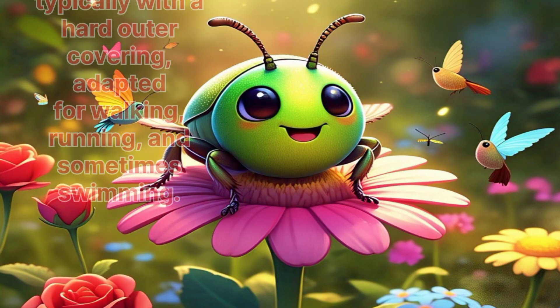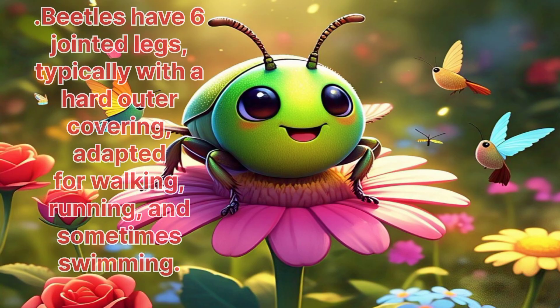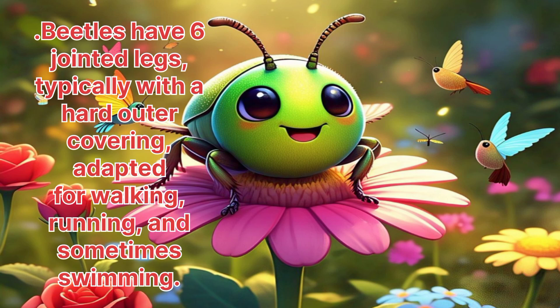Beetle. Beetles have six jointed legs, typically with a hard outer covering, adapted for walking, running and sometimes swimming.